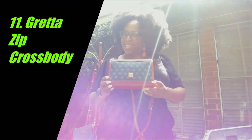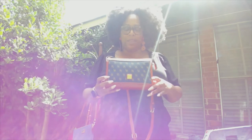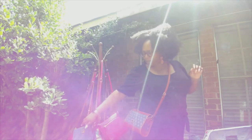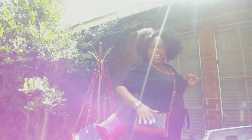Next up is my newest addition — my Greta crossbody, or the Greta Zip crossbody. I love this bag, I can't wait to carry her. She is cute! There are little similarities between this and the Janine, but I love this bag and it's my first Greta crossbody.